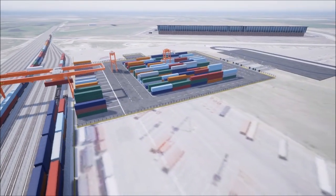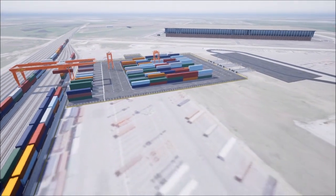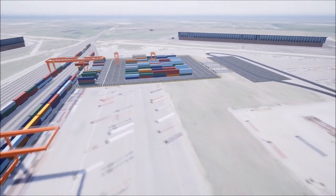This level of automation holds the promise to be a safer, more efficient way to keep your freight moving.